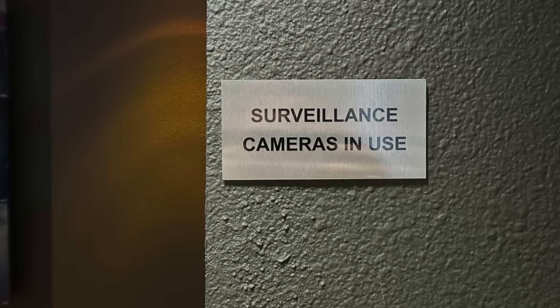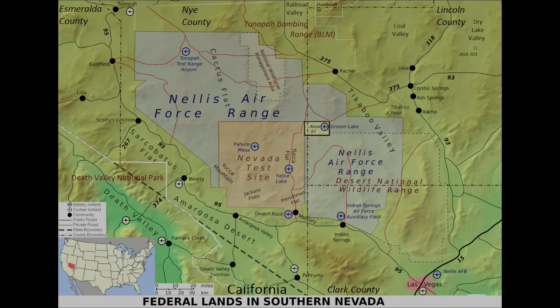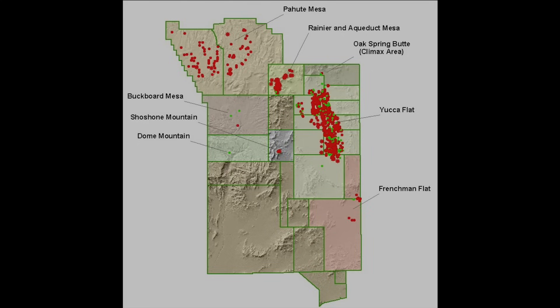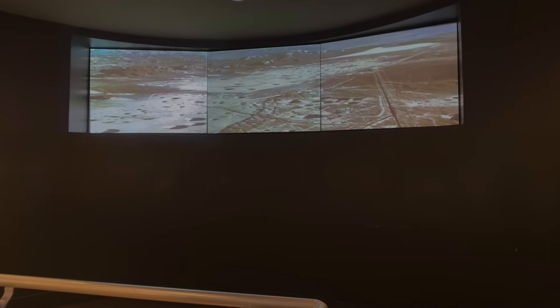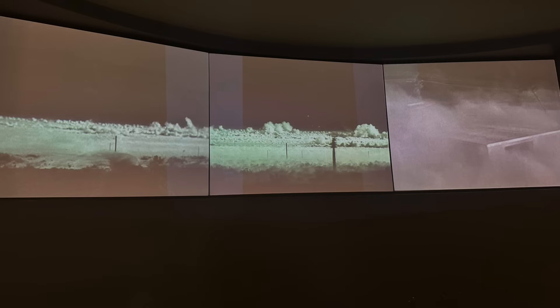Now let's check out the main collections. As you walk into the entryway of the main museum, you get immediate context about the atomic activities that led to creating the museum. Almost 1,000 atomic tests were conducted at the Nevada test site from 1951 to 1992, above ground and below ground. The series of images showing the stages of the first atomic explosion conducted by the Manhattan Project immediately sets the tone, followed by three monitors showing clips from World War II and the Cold War.